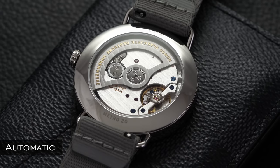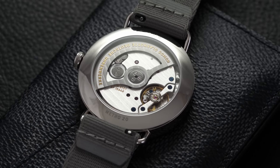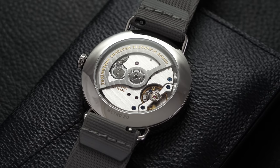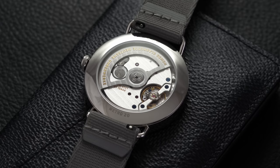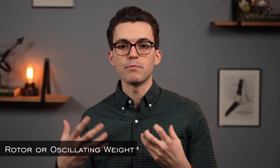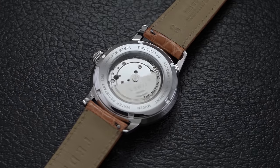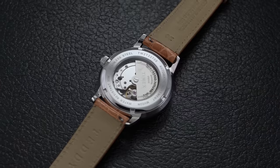Automatic movements are also a type of mechanical watch movement that utilizes stored energy from a coiled mainspring, but achieves winding through a different process — via an oscillating weight, most commonly known as a rotor, that allows the mainspring to coil up. Many automatic movements can also be hand-wound by rotating the crown. The rotor is attached with a ball bearing system and winds the mainspring through rotation during wear on the wrist.